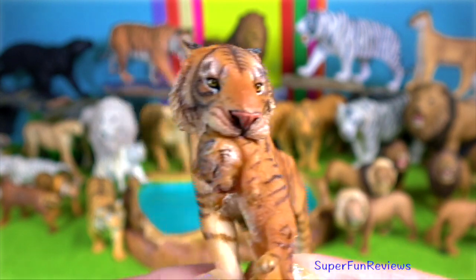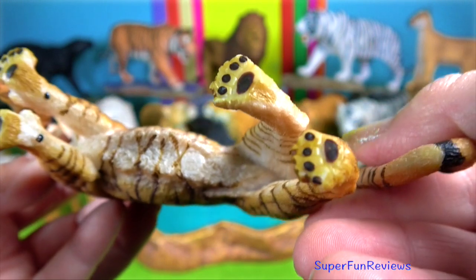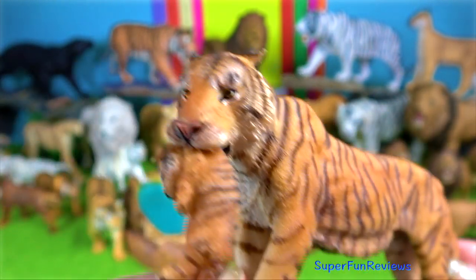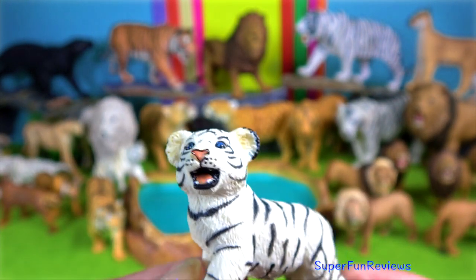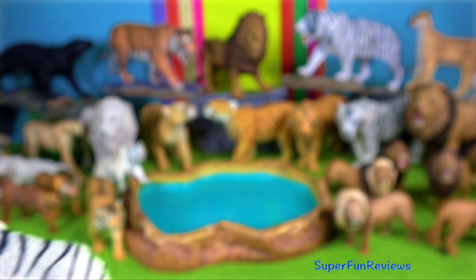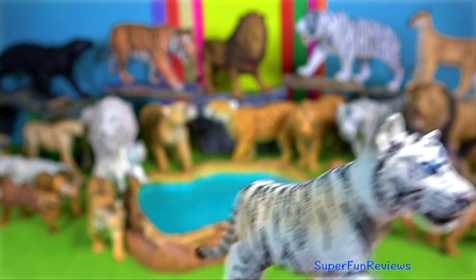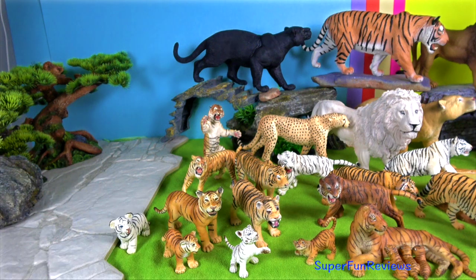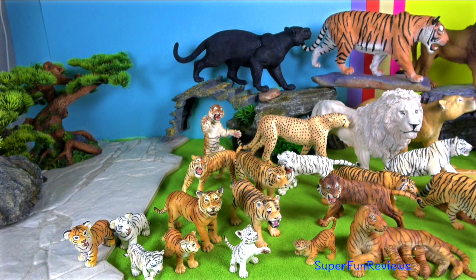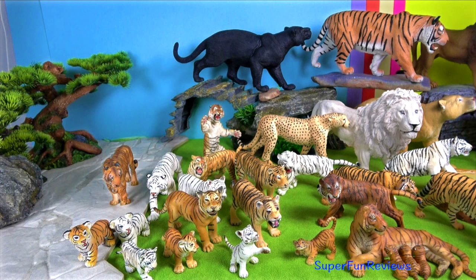Numerous papillae cover the tongue, resulting in a rough texture to the touch. Both the legs and the shoulder regions of tigers are extremely muscular and powerful, which gives them the ability to subdue various types of prey instantly. They also have pores which help them to climb and to grasp things. Their feet have pads, similar to those of domestic cats, which allows them to stalk their prey silently.